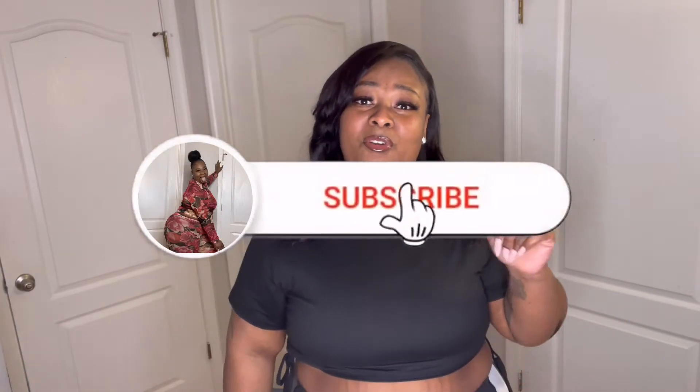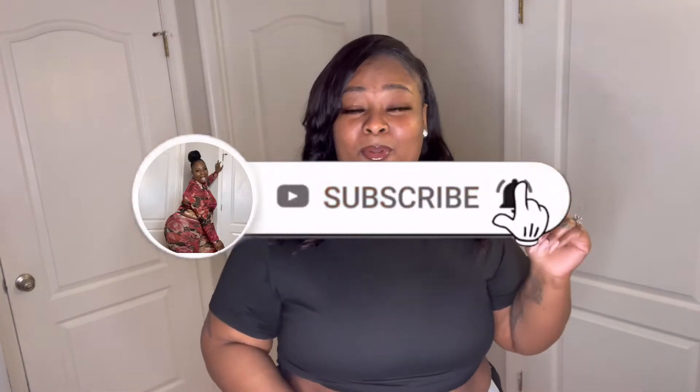But before we do, if you're new to the channel, don't forget to hit that subscribe button and that post notification bell so you'll be notified whenever I upload a new video. My regular US size is a 3X in bottoms, and tops I'm usually a 2X. But in this video I went to a size 5X because of the difference in measurements — that was my fault. I should have measured myself beforehand, but it is what it is.